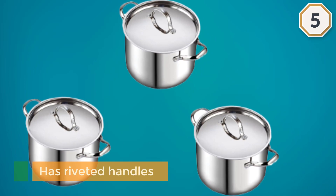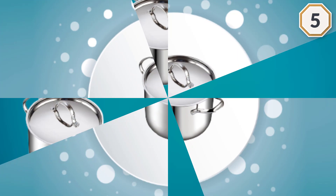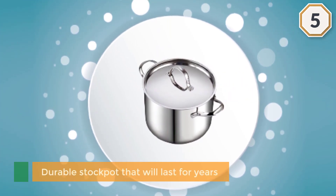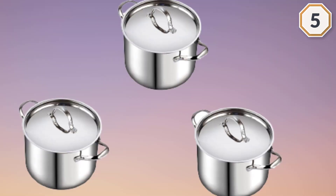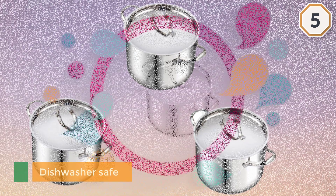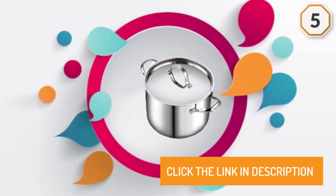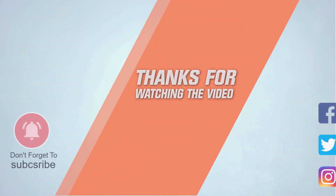This durable pot has riveted handles so you can securely transport it on and off the cooktop. It's a durable stock pot that will last for years to come and provide an excellent cooking experience. For more details, click the link in the description. Thanks for watching the video.